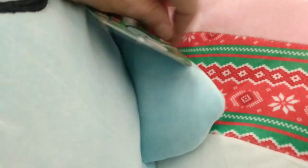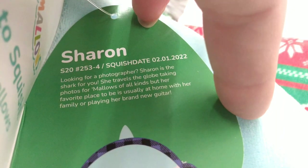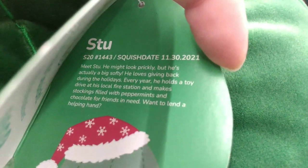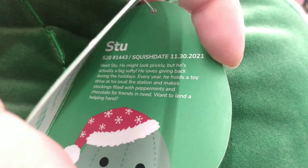Over here we have Sharon — she's got her cute little earmuffs on. February 1st, 2022 — if you're looking for a photographer, Sharon the shark is for you; she travels the globe taking photos of the mallows. And here is a cactus with a Santa hat — oh my gosh, it's Stu! I am obsessed — I love the color green on him. He is November 30th, 2021; he might look prickly but he's actually a big softie and likes to give back during the holiday season.